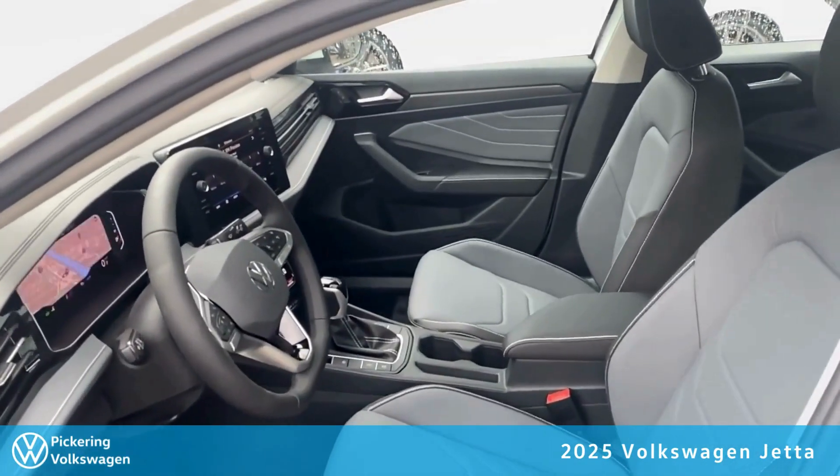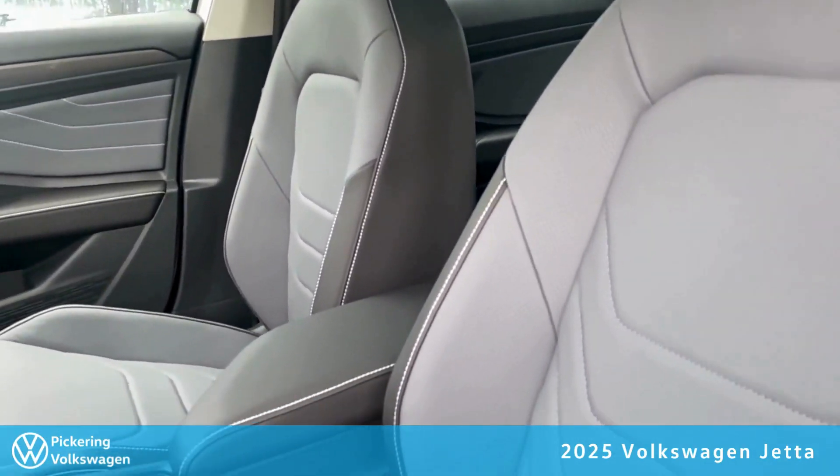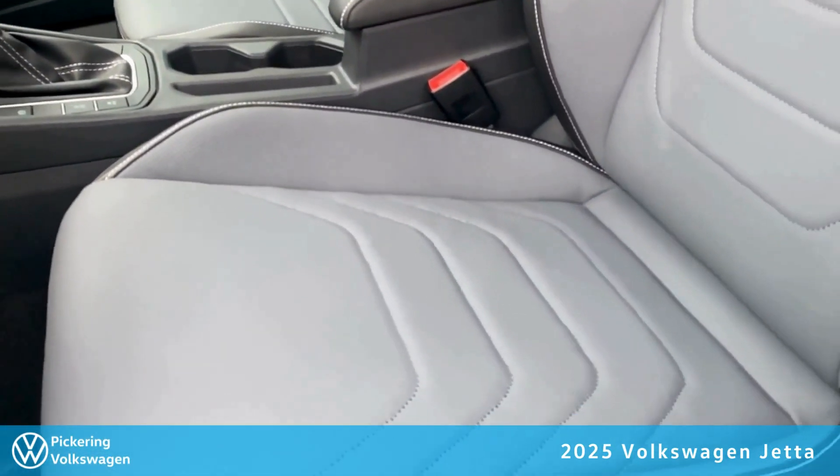Moving over to the front seat and passenger seat with the full leather seating options. They do come with memory seating along with full power, heated, and air-cooled seating, along with many more great features.